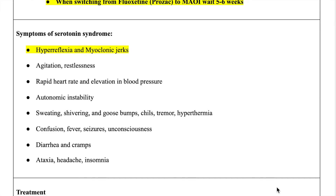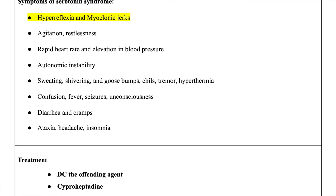So how do we go about treating this? This is a medical emergency. You're going to discontinue the offending agent — whether it be a MAOI or SSRI, whatever that offending agent is, you're going to DC it. Treatment for this patient is to DC the offending agent, and you're going to treat this patient with cyproheptadine.